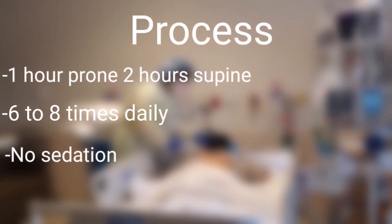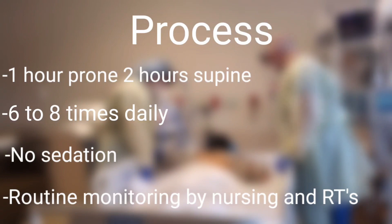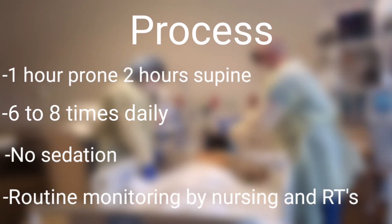We recommend that patients follow a one hour prone to two hours supine ratio. This can be done six to eight times daily with no sedation and with routine monitoring by nursing and respiratory therapists.